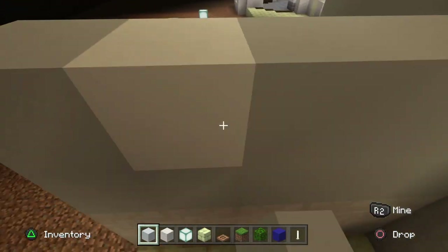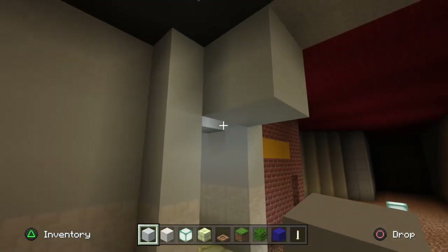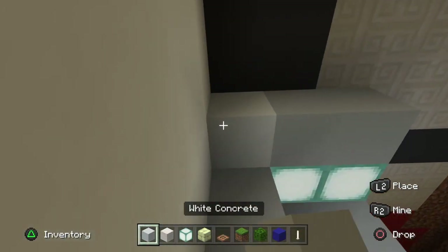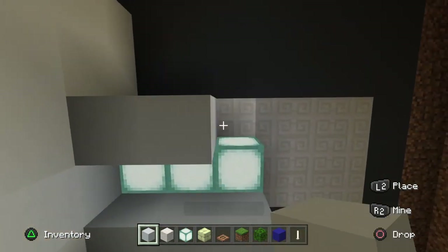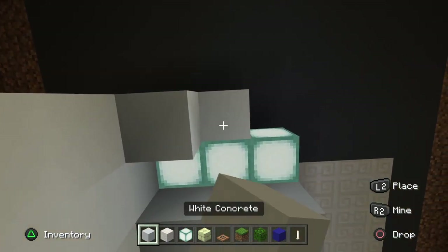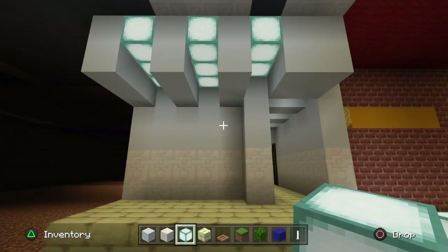We're going to take our chiseled quartz block and go up three blocks - one in the corner, two, three, four, five - so five lots of three like so for that row. Then take your white concrete and fill that up to the top. White concrete and quartz look really good together, especially for all these back sections of Starcourt. Now take your sea lanterns and stick two just there, two rows of three, then a row of sea lanterns for three lots of white concrete, and three more white concrete after your sea lantern.